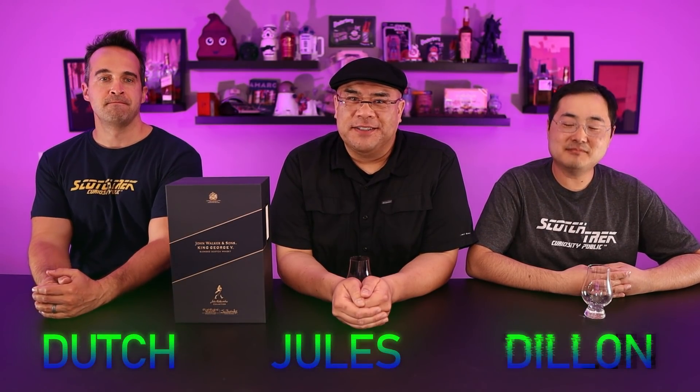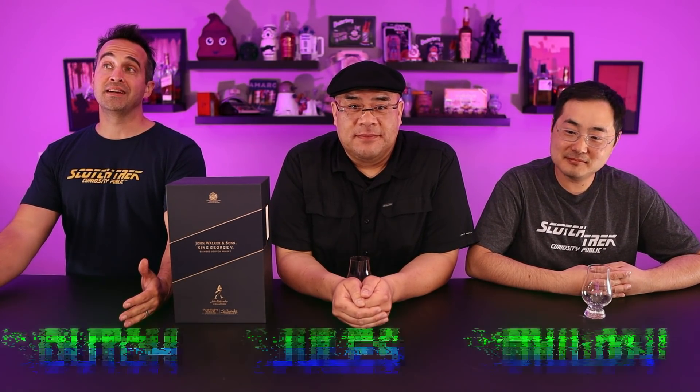Welcome to Curiosity Public. I'm Dutch. Choles here. Welcome to a very special episode wherein we are going to be cracking into a $600 scotch. This is why I show up — basically a giant box, guys. Love it.